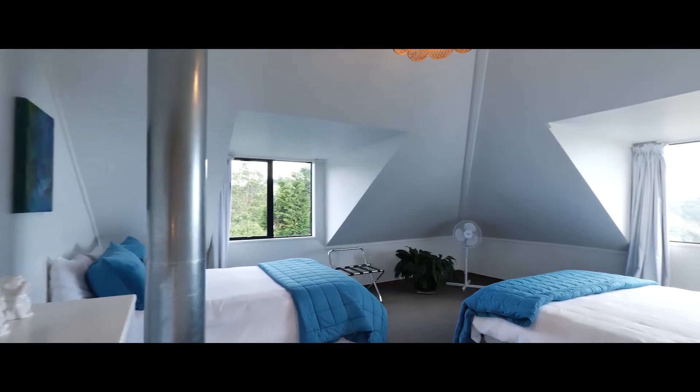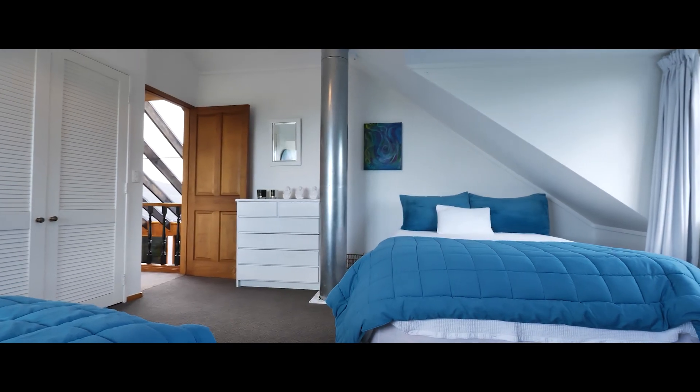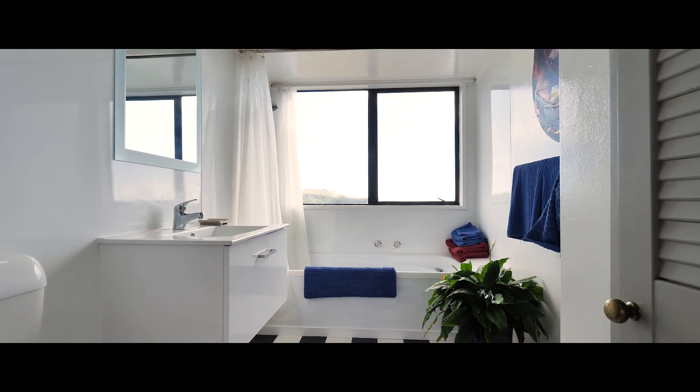Upstairs, coffered roof angles and Remo feature ceilings demand compliments. With two more bedrooms and the family bathroom, the separation will impress the whole family.